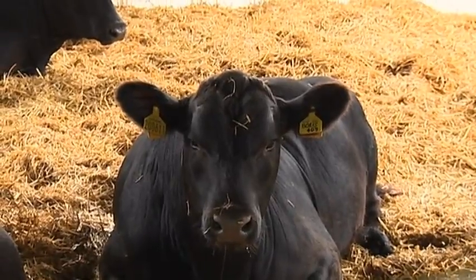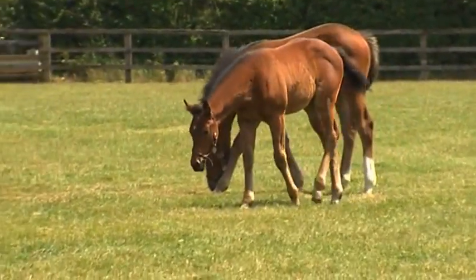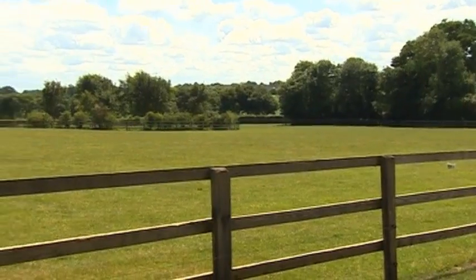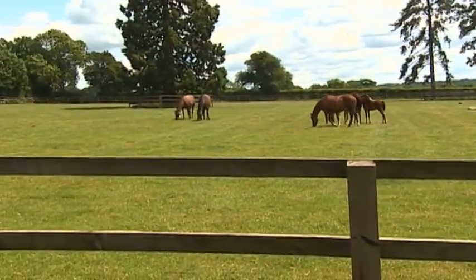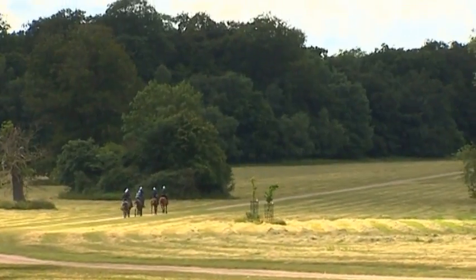From cows to colts, Shadwell is just that little bit different. The next time you see a horse run carrying the famous blue and white silks, there's a good chance it would have started out right here.